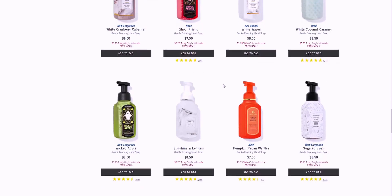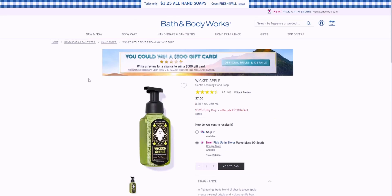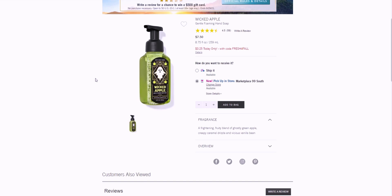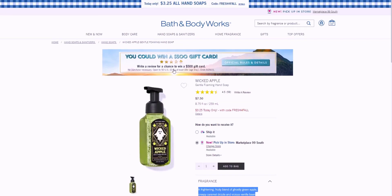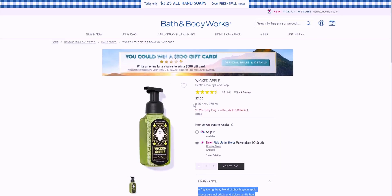Wicked Apple — I already have this one. I haven't used it yet but it smells so good, like a green Jolly Rancher candy. You get that green apple and caramel scent and it's just so good. I'm holding on to use it toward October, but that's also why I want to shop this sale — to get things I could use now. I love a lot of gourmand-scented soaps.